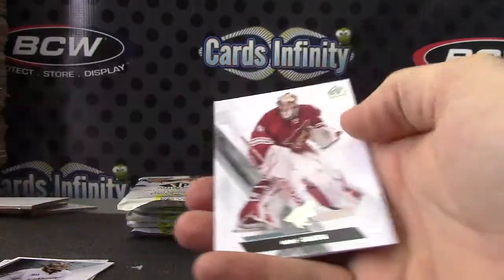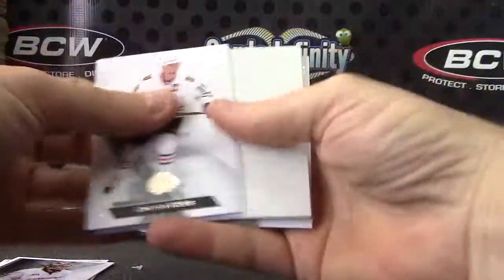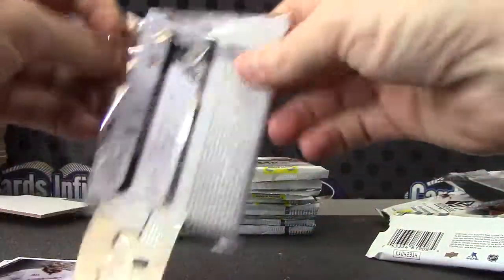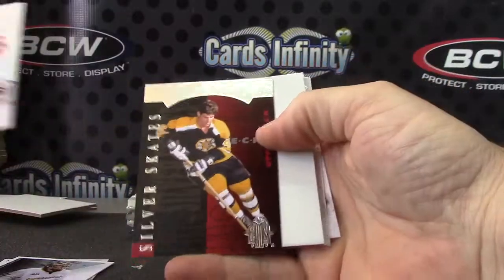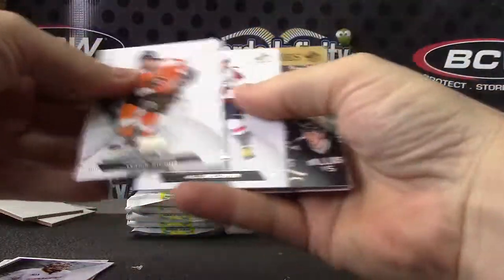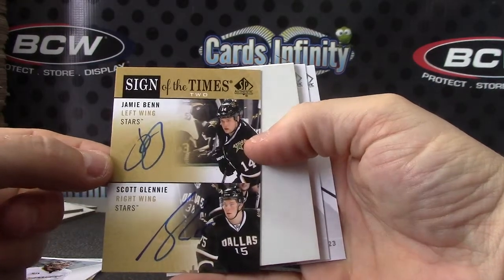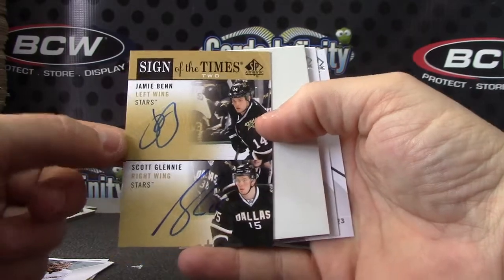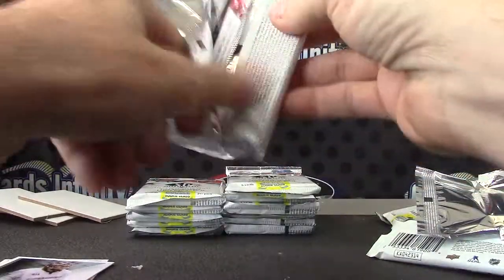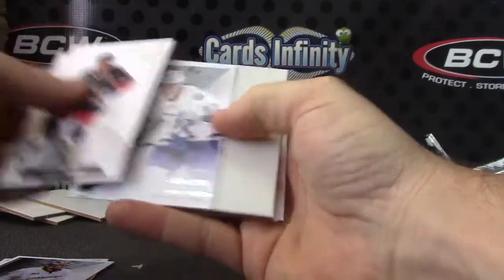Future watch patch autograph — typically three to four patches per case. Ryan Nugent-Hopkins. Bobby or... double autograph in the same box — Jamie Benn, Scottie Glennie. Dual sign of the times.